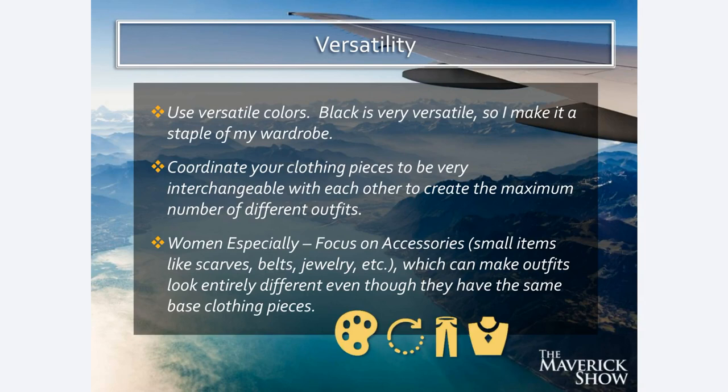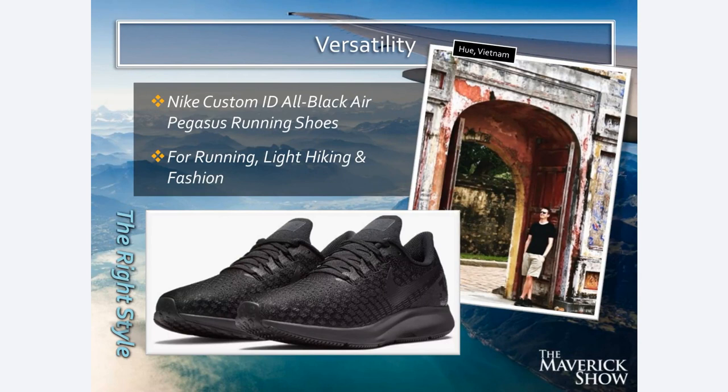Here's an example: my sneakers. They're all black — and it's often difficult to find an all-black running shoe, so I custom-make these on Nike's website where you can do custom sneakers. I just make every single part of the sneaker black. These shoes I wear for running, any other type of fitness or exercise, and for hiking. Black is a great color because if they get a little dirty it doesn't really show. But also, if you put on a nice pair of pants and a collared shirt with these, if you're not looking really closely you can't really tell they're not dress shoes. So this one pair of shoes is incredibly versatile — the number of things I can use them for is really expansive.